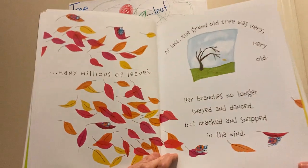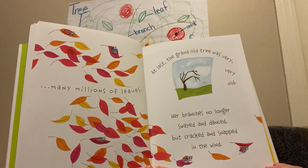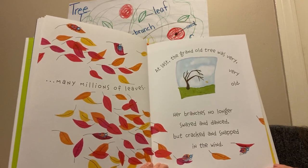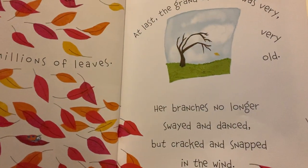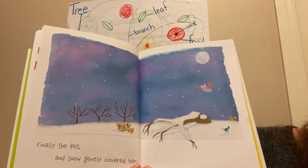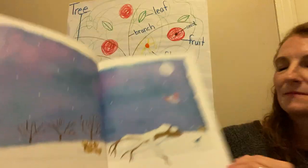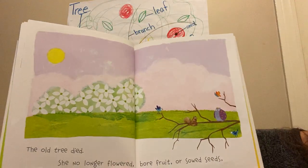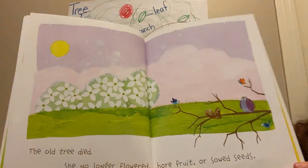At last, the grand old tree was very, very old. Her branches no longer swayed and danced, but cracked and snapped in the wind. Finally, she fell and snow gently covered her. The old tree died. She no longer flowered, bore fruit, or sowed seeds.